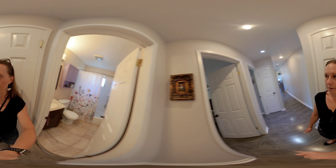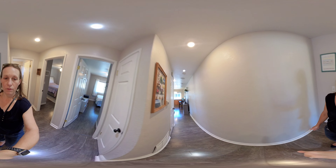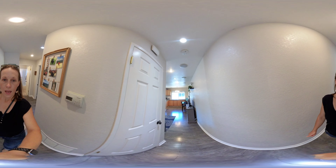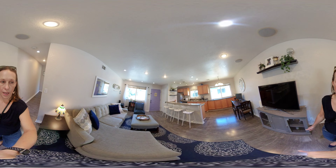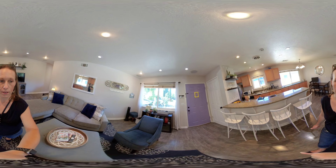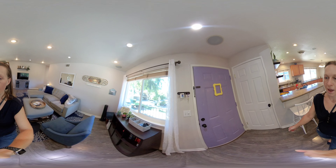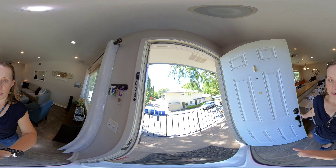So again, this is 214 Gomes Court, unit number four. I think this is a great place for a single person or a couple to move in. It's a friendly community and there is this nice patio to just relax in the evenings. I'll see you next time.